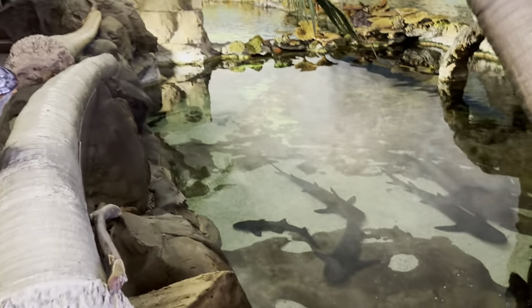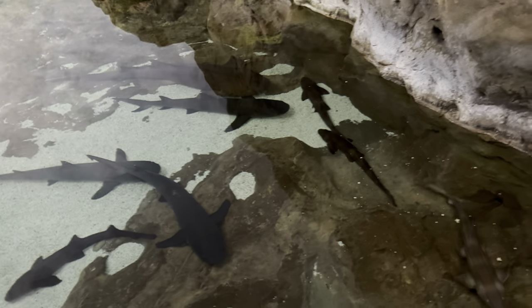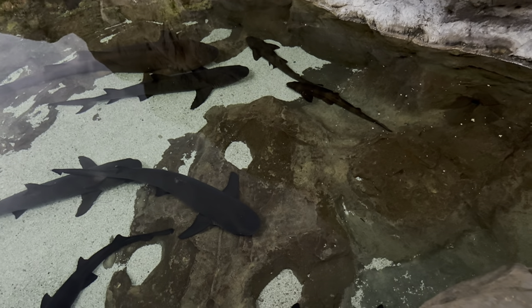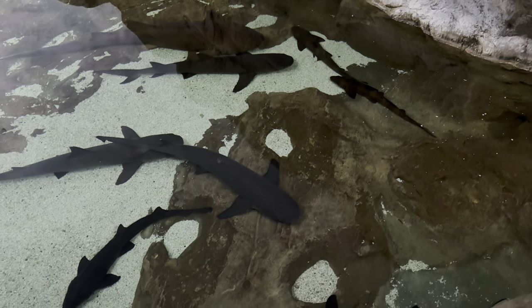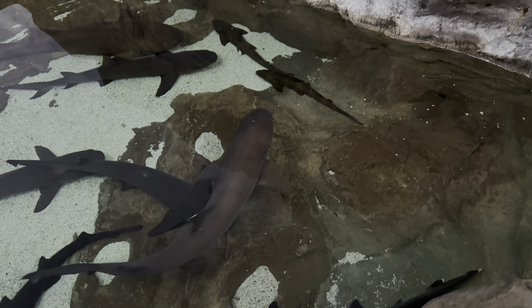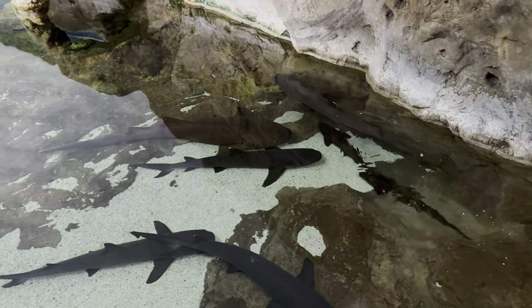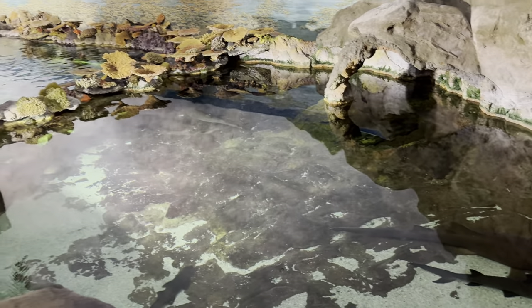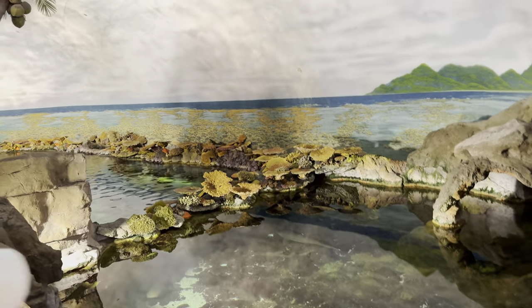Inside of here they've got over 280,000 gallons of water for these guys to swim around in. You'll notice that some of them are sleeping right now. They've got blacktip and whitetip sharks, some sand tiger sharks, bonnetheads — a few species here. And yeah, this is just above ground, but you'll notice how nice and spacious it is for them.